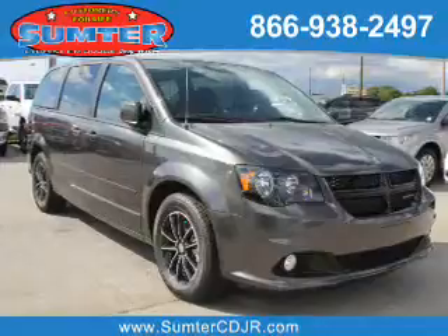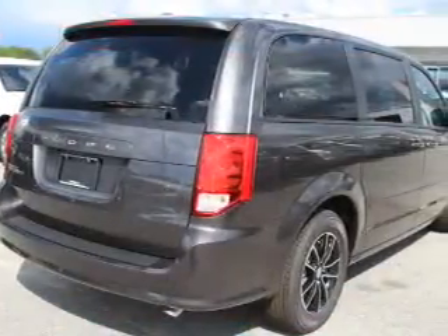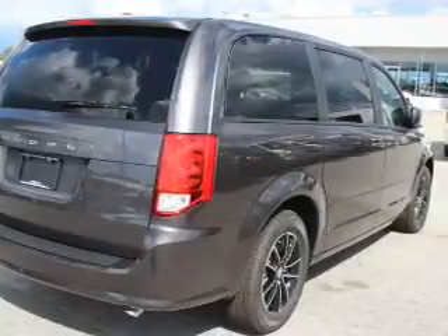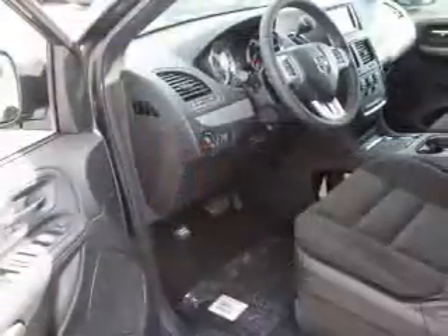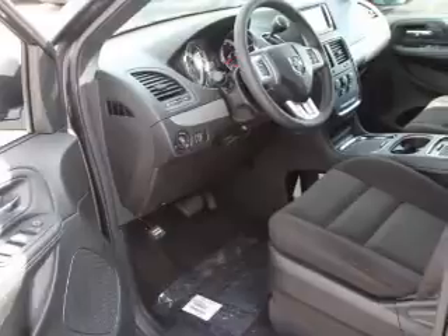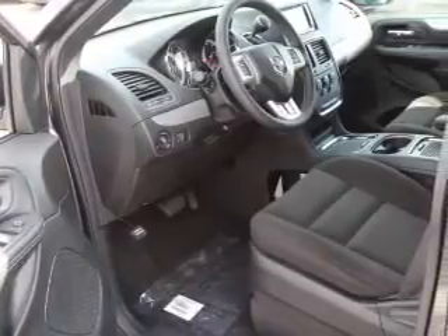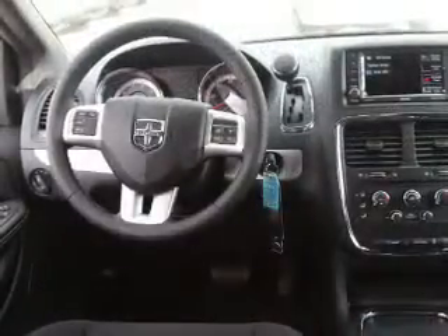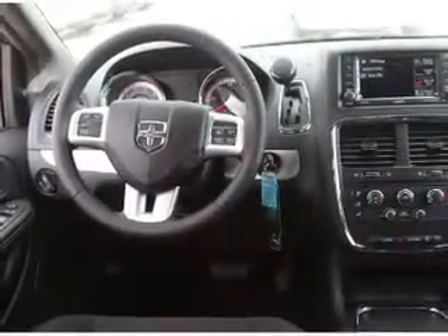It's powered by front wheel drive, a 3.6 liter six cylinder engine and an automatic transmission. The features include electric trunk, an alarm system, roof rails, keyless entry, power lift gate, independent suspension, brake assist, traction control, stability control, and front ventilated disc brakes.